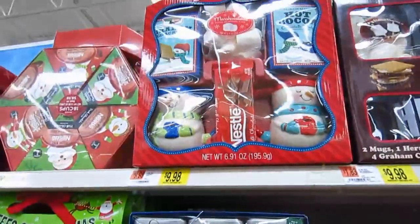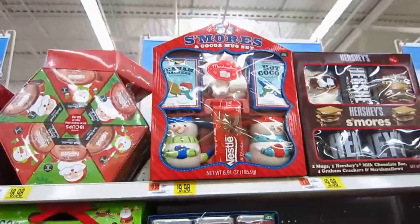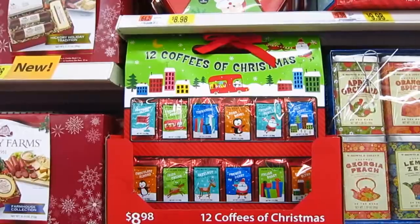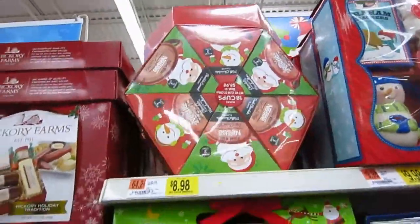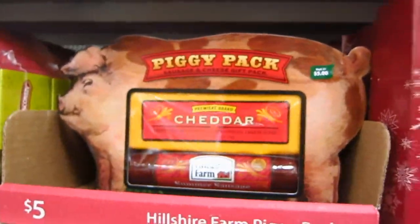They have the s'mores and cocoa mug set — Bill actually bought me one of those last year for Christmas and I loved it. Twelve Coffees of Christmas. They have so many good gift ideas down here. There's a pack filled with hot chocolates. It's a piggy pack, and a sausage and cheese gift pack.